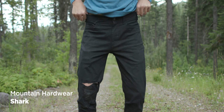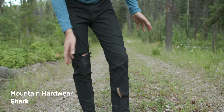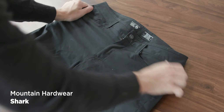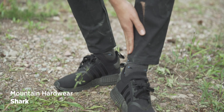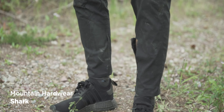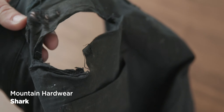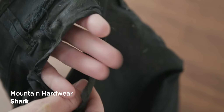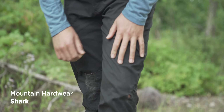The Mountain Hardwear Shark looks and feels great — they look almost like jeans but have a bit of stretch. I had to get them tapered by a seamstress, and after that they were so perfect I wore them all the time, even on my motorcycle — then I crashed. I think they're sold out now. Mountain Hardwear, if you have more, please send me one.